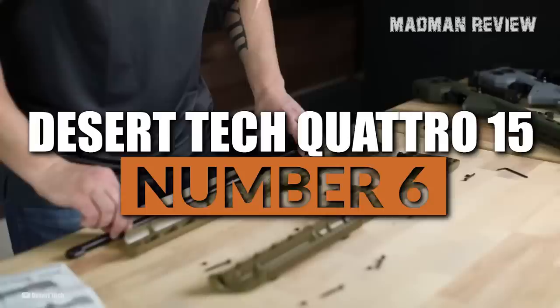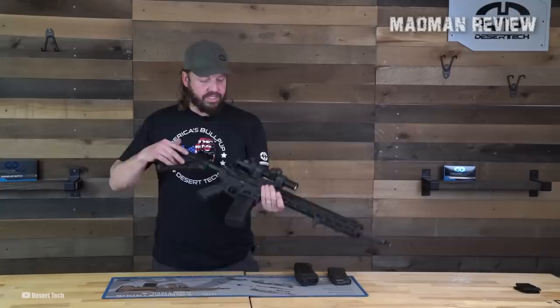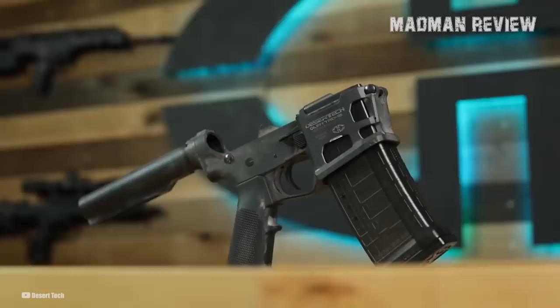Desertec Quattro 15. The Quattro 15 isn't a gun, so technically it shouldn't be on this list. But what it does is turn your AR-15 into a high-capacity magazine rifle, which makes it a whole new gun — and it was released at the 2023 NRA Annual Meeting, which is why it's on this list. The Quattro 15 lower receiver is a revolutionary new product from Desertec that accepts the Quad Mag 53, a 53-round magazine, as well as standard AR-pattern mags.